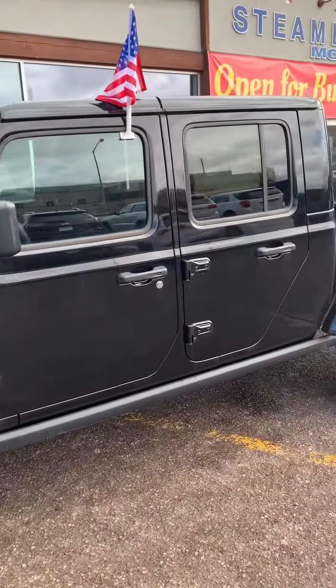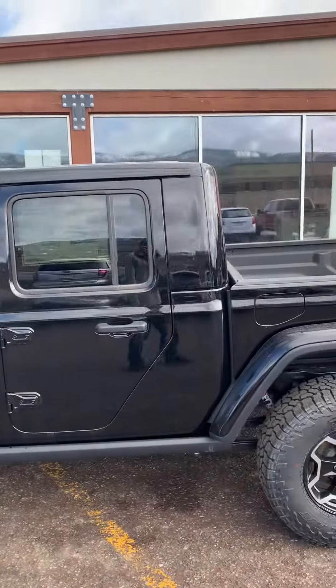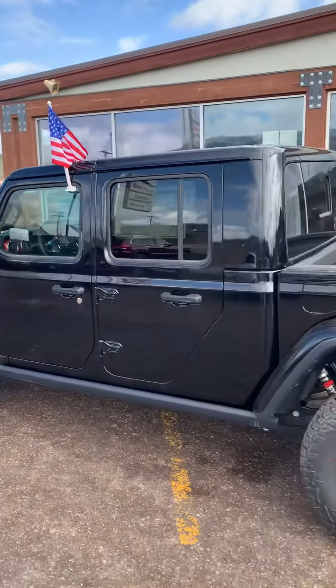It's got the rock rails on the side and a three-piece Freedom Hardtop, which will be great for the summer to be able to take the top off in this thing.